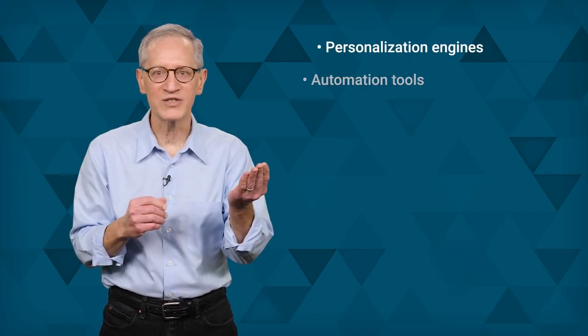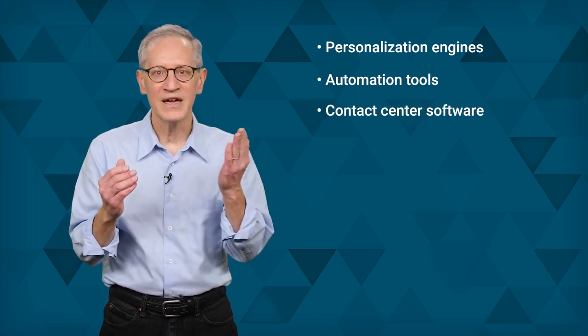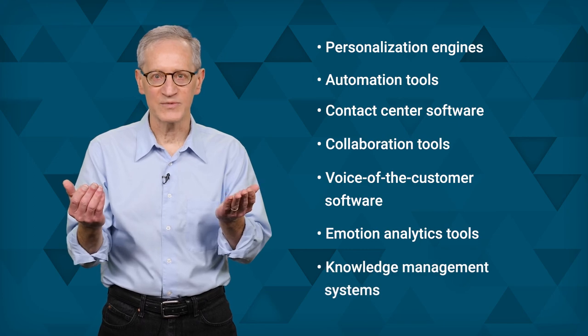In addition, there are several other important customer experience tools that should be included in a sound CXM strategy: personalization engines, automation tools such as artificial intelligence technology, contact center software, collaboration tools, voice of the customer software, emotion analytics tools, and knowledge management systems. Companies need to keep pace with today's demanding, complex, and savvy customers. These tools, and more, must be considered as part of a comprehensive, all-encompassing, well-executed customer experience management strategy.